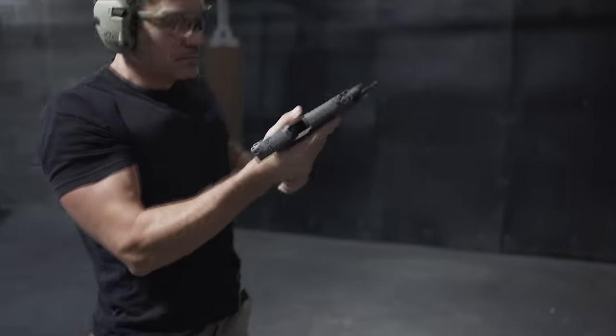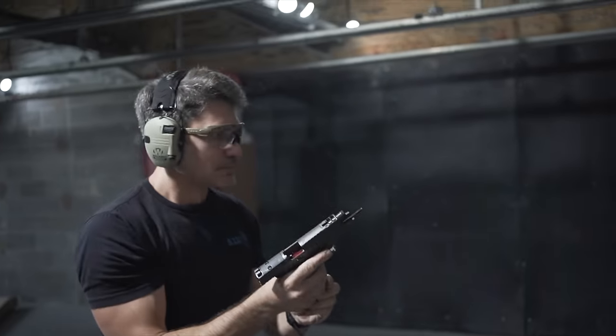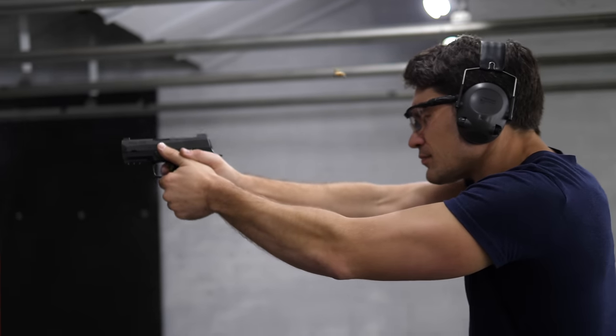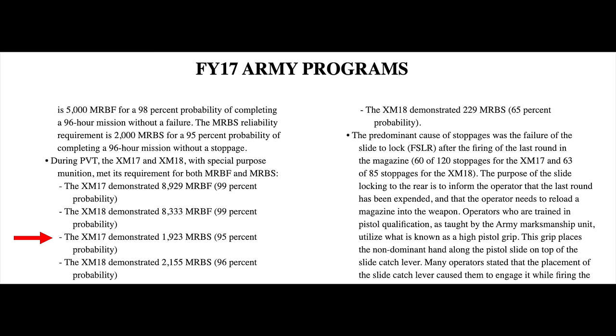The SIG P320 similarly underwent the next generation of military trials, and this time they won handily, which is why the SIG P320 replaced the Beretta M9 as the M17. The performance of the P320 in the M17 trials was not as impressive as the P226 in the M9 trials, because according to a Department of Defense product verification test — a PVT — the P320 averaged 1,923 mean rounds between stoppages, or about one more stoppage per 1,000 rounds on average than the P226 back in the XM9 test.